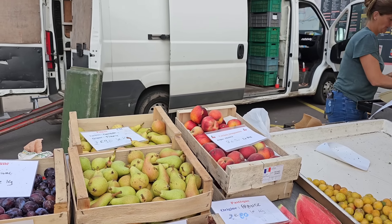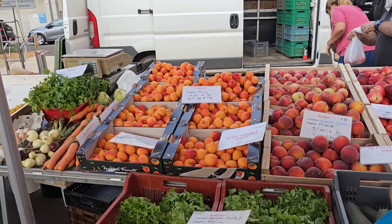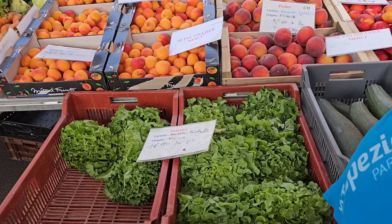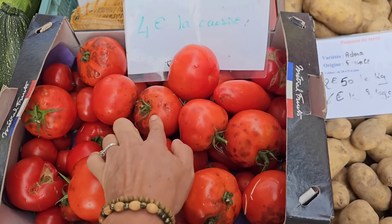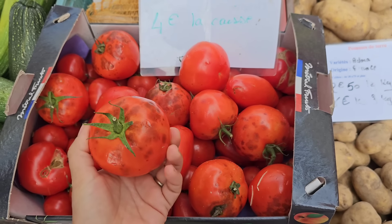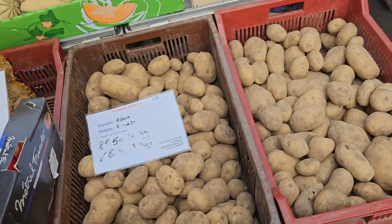Персик 8,90 за килограмм. Абрикосы здесь очень красивые, 8 евро за 2 килограмма. Салат 1,90 за пучок. А это томаты для соуса — видите, побила их немножко, но они очень классные. Просто цвет. 4 евро за килограмм. Картошка 2,50.